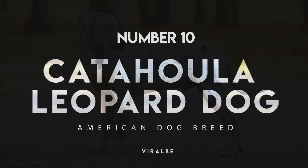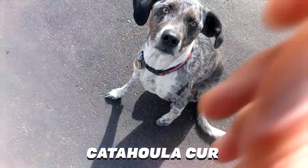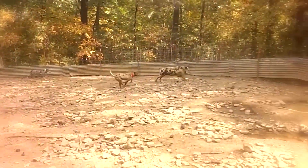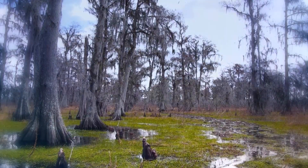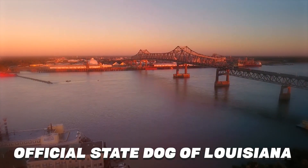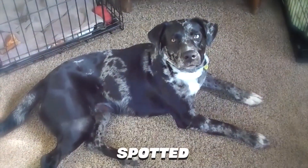Number 10: Catahoula Leopard Dog. Also called the Louisiana Catahoula Leopard Dog, or the Catahoula Cur, this handsome breed was developed specifically to catch or corral the wild hogs that roamed the woods and fields of northern Louisiana. Now the official state dog of Louisiana, the Catahoula Leopard Dog is noted for its striking short coat that's spotted,